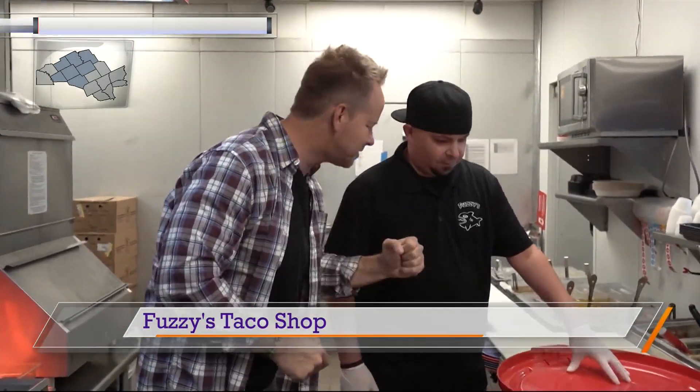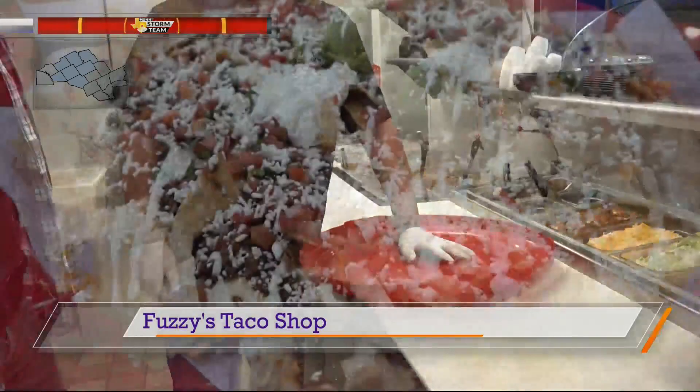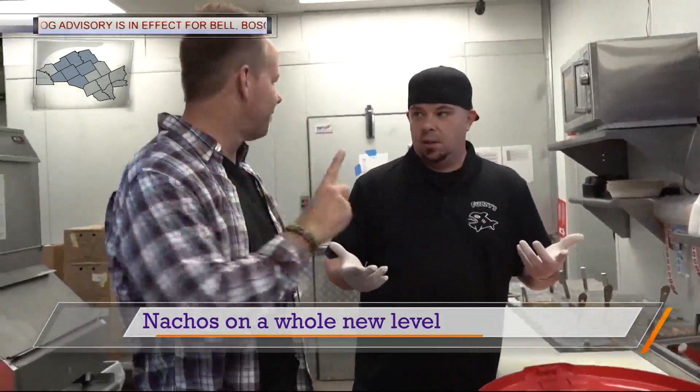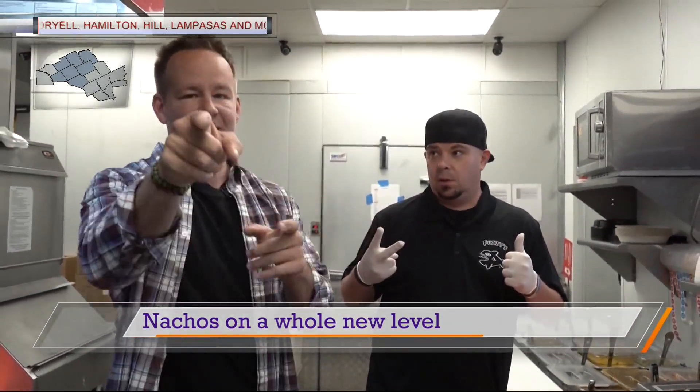We are at Fuzzy's Tacos here in Hewitt and we are about to check out what they call the trash can nachos. Got it going on. So this is going to be our trash can lit nachos. It's going to usually feed 7 to 10 people depending on how big they are, depending on how much they eat — or just Michael and myself. If you can eat it in under 45 minutes, it's free for two people. That's a challenge I'll take.